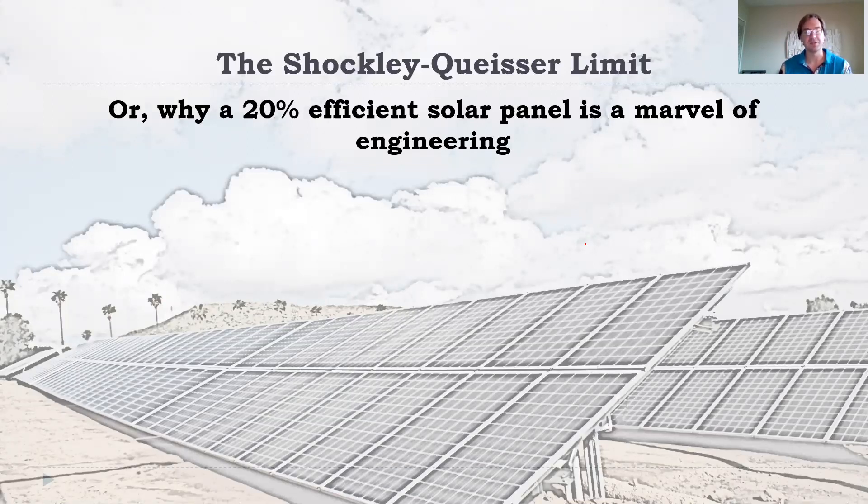For silicon in particular, silicon-based solar panels, this is about 32%, and this just comes out of the basic physics of how this works. Commercial panels are typically on the order of 15 to 20% efficient, so they're already quite near the theoretical limit. They're already quite amazing in how efficient they are.